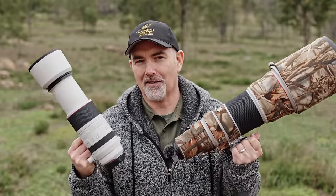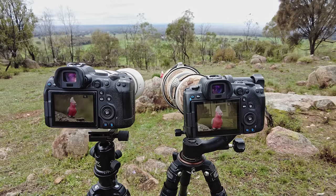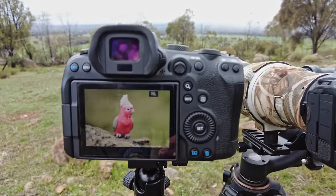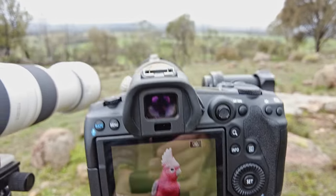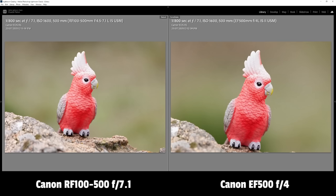They both have a max focal length of 500mm. If you said yes, you might be as surprised as I was when I saw these two images side by side, both taken with 500mm lenses, both taken from the exact same location, yet the prime has significantly more reach than the zoom.